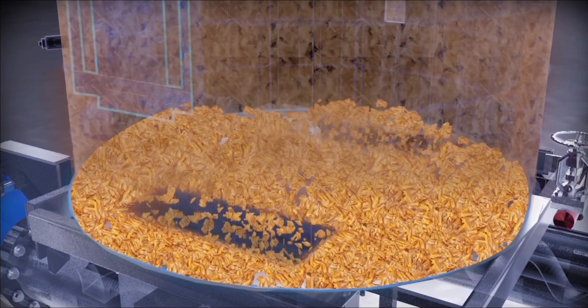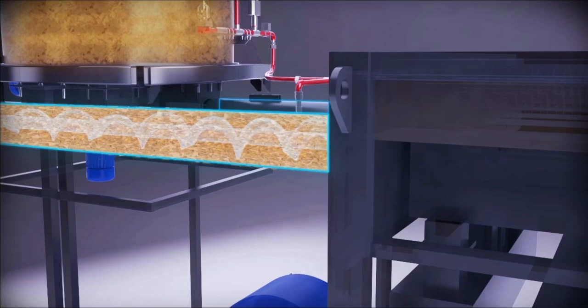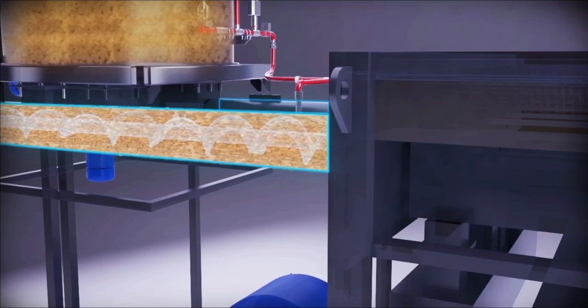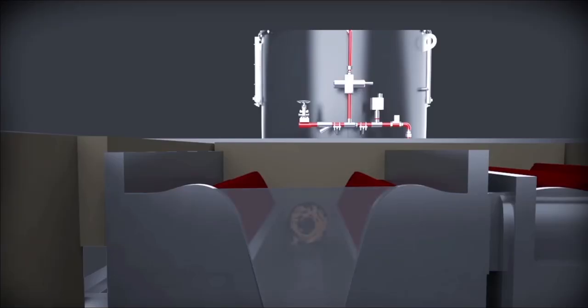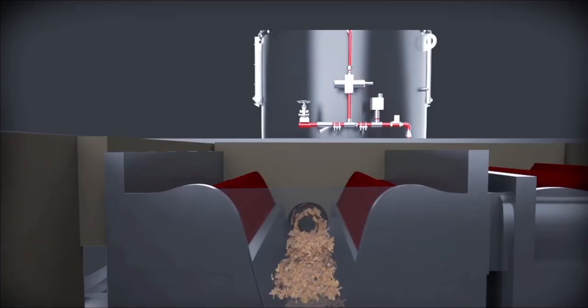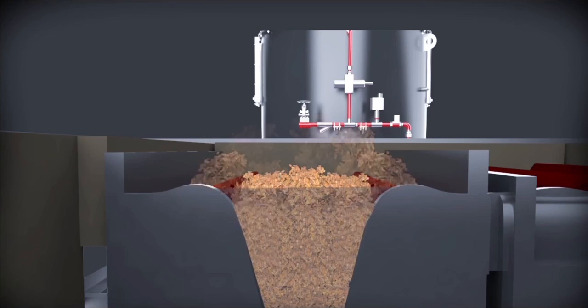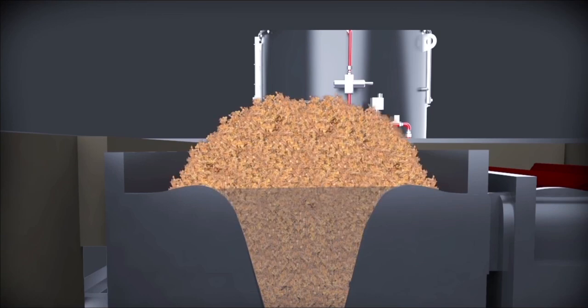Fresh fuel is fed from beneath the heap of fuel and is continuously replenished in the entire length of the retort. The specially designed castings are mounted on either side of the retort. The air required for combustion is supplied through the air boxes on both sides.